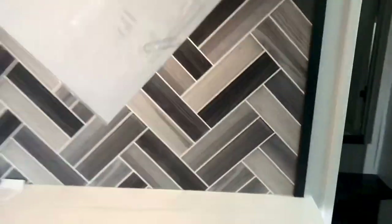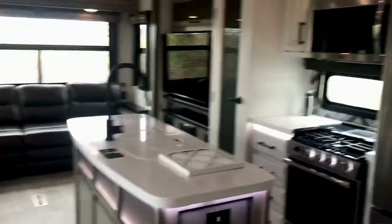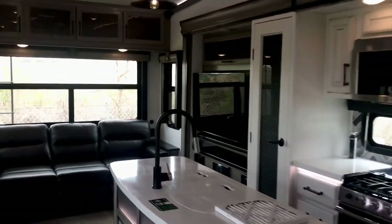Here's a place for your coffee nook right here. We've got storage below and above those beautiful glass inserts with a nice design on them. We're going to move along, but I'm going to let you have a good look at this rig from the inside.